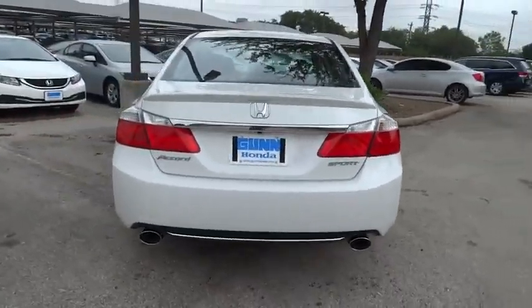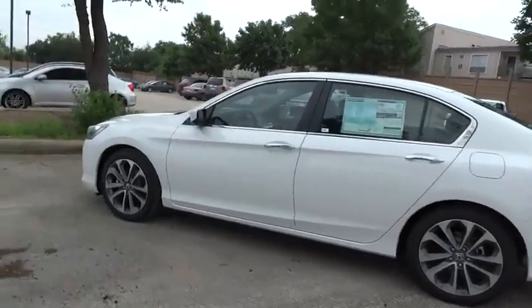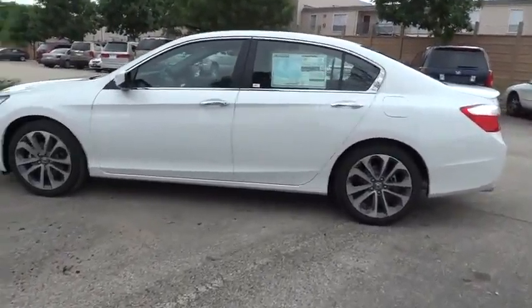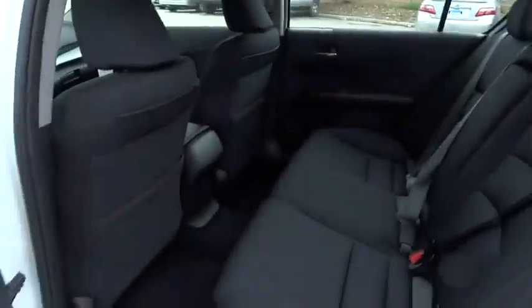Traction control, stability control, steering wheel audio controls, anti-lock braking system, power steering, adjustable steering wheel, driver airbag, four-wheel disc brakes, aluminum wheels, cruise control, keyless entry, floor mats.